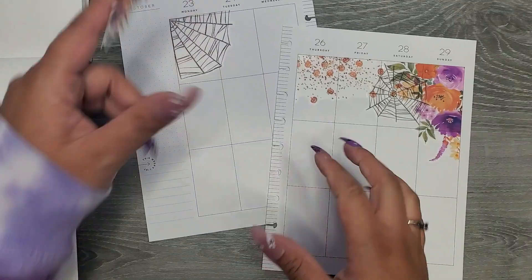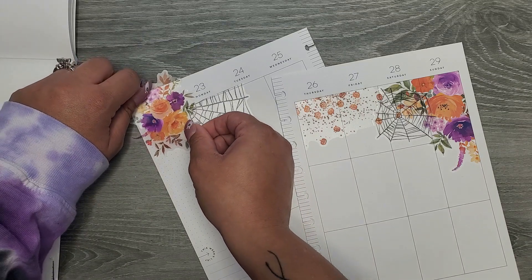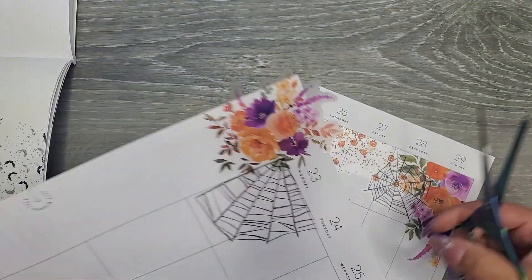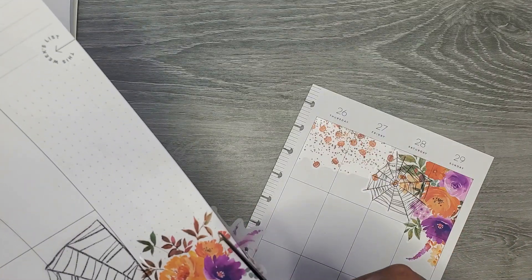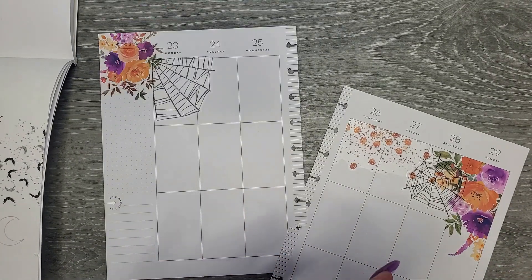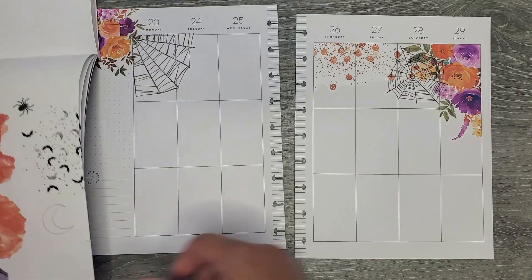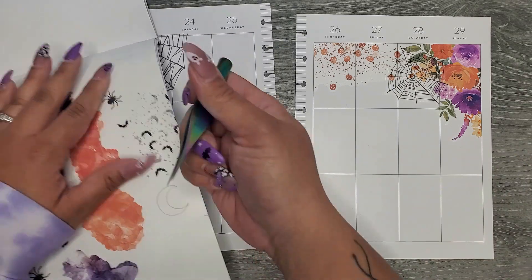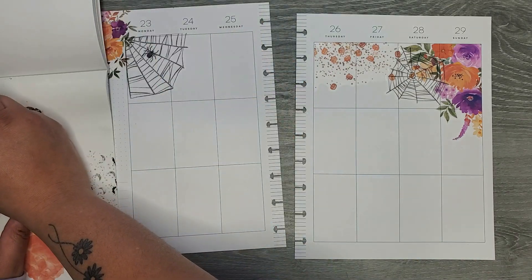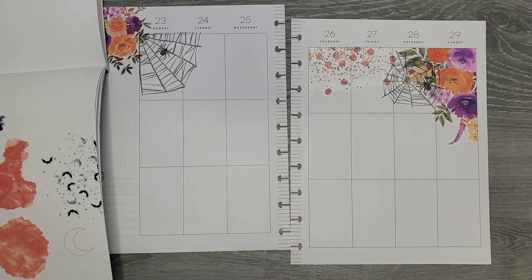I'm going to put this spider web over here and then put these florals over here - I kind of like that better than my original plan. I just keep changing my plan as I go. So we have our spider webs and then we'll complete them with our little spider, because we have that. I feel like we have to put them in there, kind of hidden in the webs.